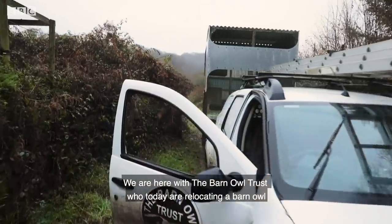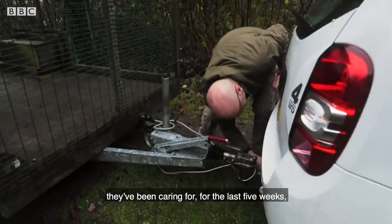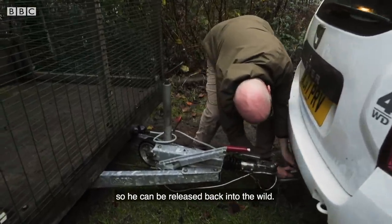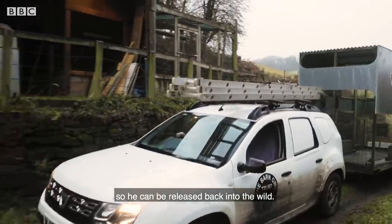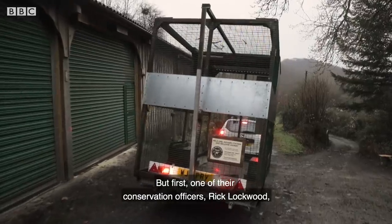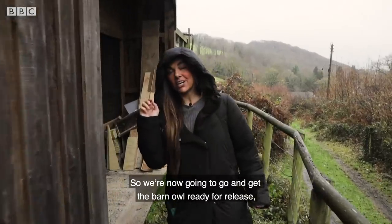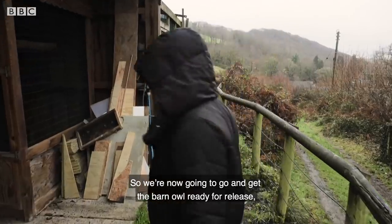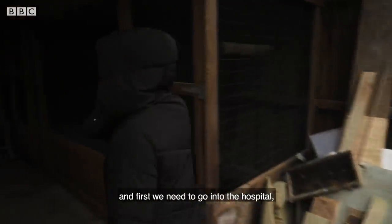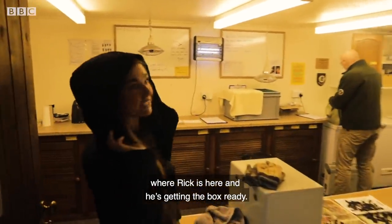We are here with the Barn Owl Trust, who today are relocating a barn owl they've been caring for for the last five weeks, so he can be released back into the wild. But first, one of their conservation officers, Rick Lockwood, has the task of catching the barn owl. We're going to go and get the barn owl ready for release, and first we need to go into the hospital, where Rick is getting the box ready.